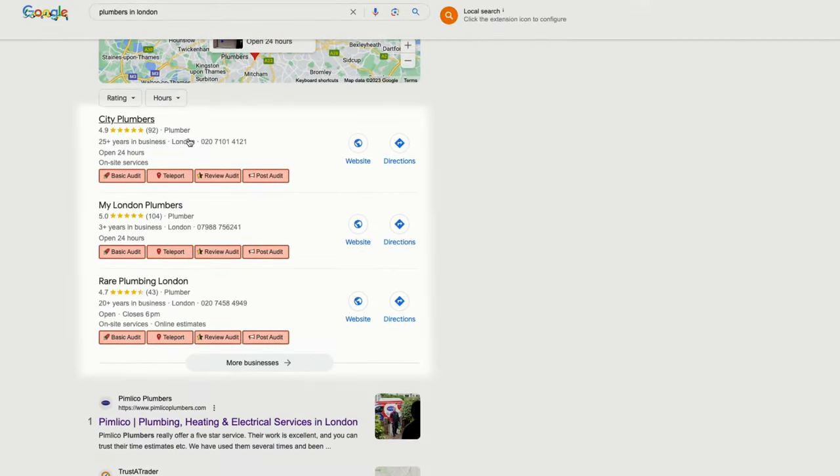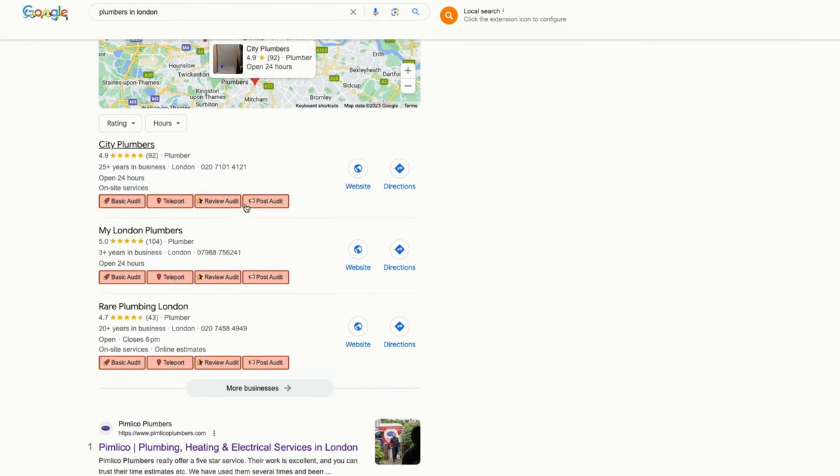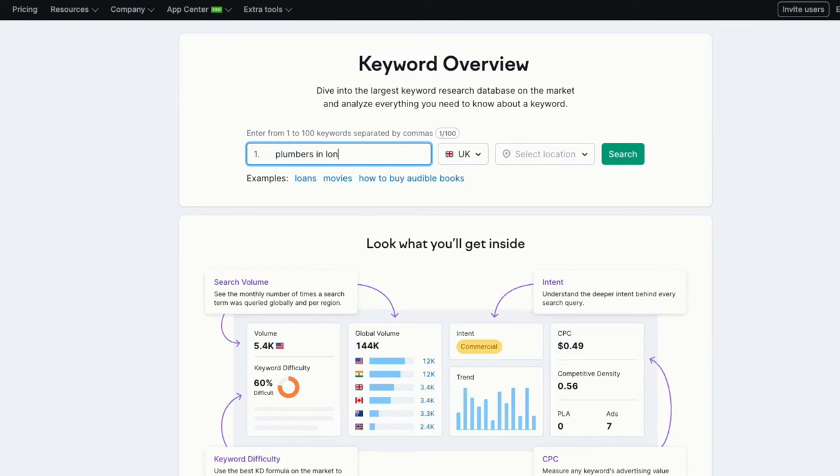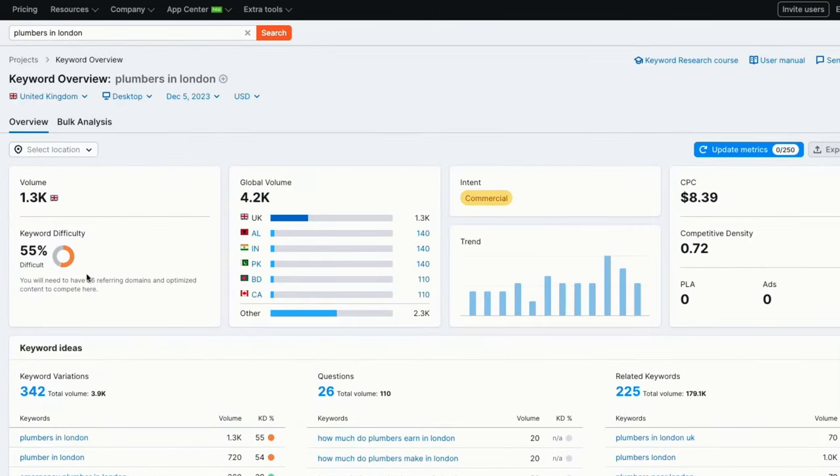The final step, number 6, is to optimise and claim your Google My Business profile. Search for plumbers in London or whichever city you're located in and you'll see a list of Google business profiles — this is where you want your business to appear. We've got a detailed 14-minute guide on optimising this listing and we'll include the link in the video description. The first crucial step is claiming your business listing — remember your business needs to be based in London to rank there. Once you've accessed your profile, focus on two main things: reviews and images. Look at the number of reviews and images your competitors have and aim to surpass that. If they have 100 reviews, you'll want to get 200. The keyword 'plumbers in London' gets 1300 searches each month alone, so by ranking higher you can bring in hundreds of leads directly from Google My Business.